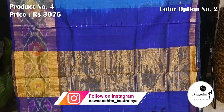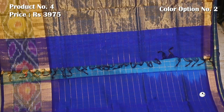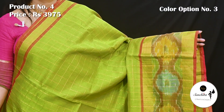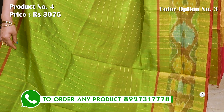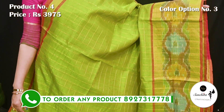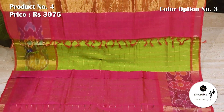Aqua blue with purple. Contrast pallu in purple color with a broad panel in cool zari. Green with red. Contrast pallu with a broad panel design in gold saree. Blouse piece in pink color.